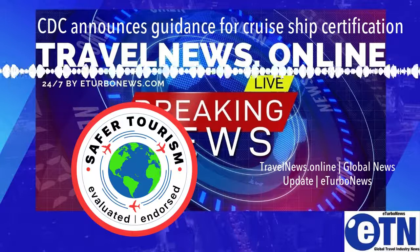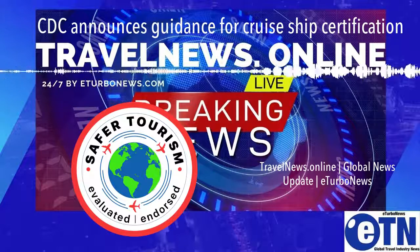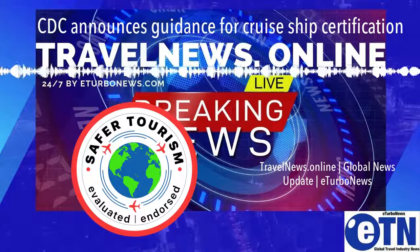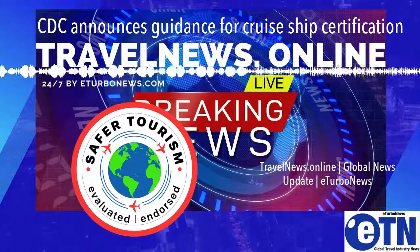CDC is committed to working with the cruise industry and seaport partners to resume cruising following the phased approach outlined in the CSO. This goal aligns with the prospective resumption of passenger operations in the United States by mid-summer, expressed by many major cruise ship operators and travelers.